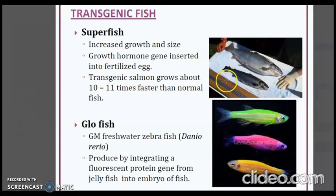Then there is the GloFish. It is a genetically modified freshwater zebrafish produced by integrating a fluorescent protein gene from jellyfish into the embryo of the fish, giving it a glowing appearance.